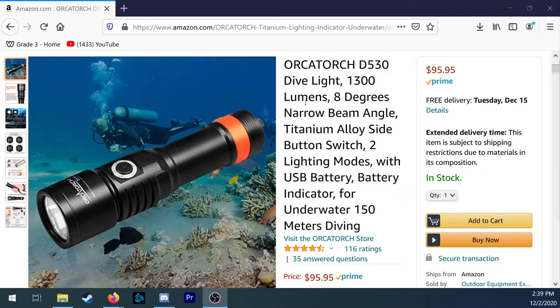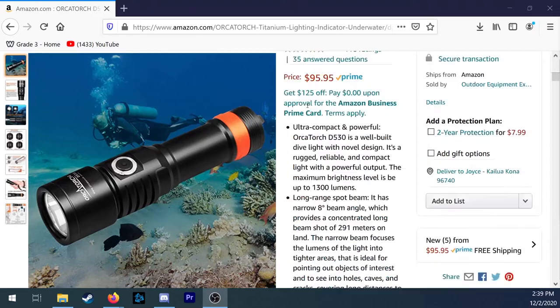Moving on to under $100. The first thing I'd like to talk about in this price range are backup lights. Backup lights are one of the only things under $100 that a diver is going to find very useful. If you have a newer diver, getting them a backup light that can act as their first primary is a great gift. When they move into a bigger light, that light can just move into a backup role. The one I'd suggest in this price range is the OrcaTorch D530 — it works great as a primary as well as a backup light. It's a 1300 lumen light with a tight 8-degree beam, and it is well-reviewed.